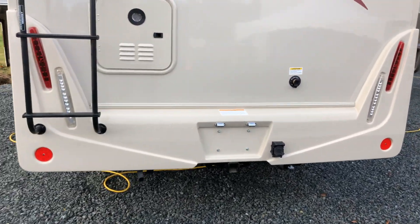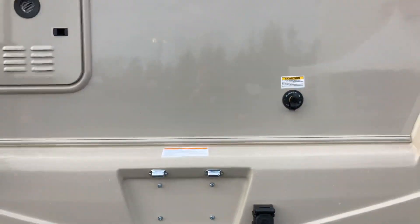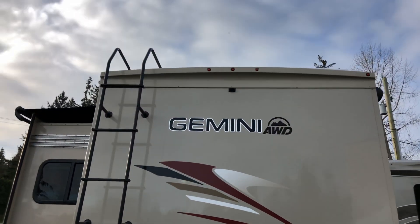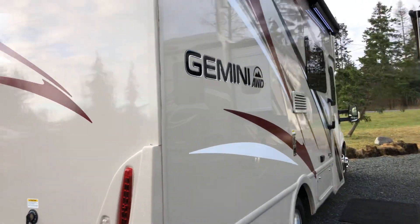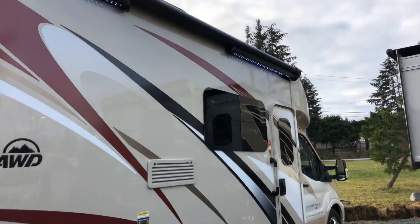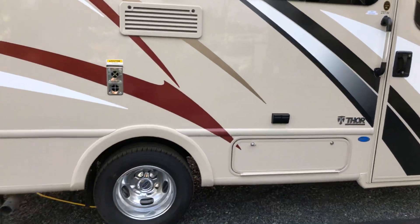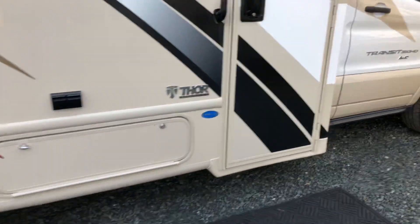It does have the two-inch receiver and wiring harness. It's got your Sani flush, all LED lights, and of course a backup camera. Power awning — it's an armless system with LED lights. Flush style glass and dual rear wheels, which is again a fantastic feature to have.